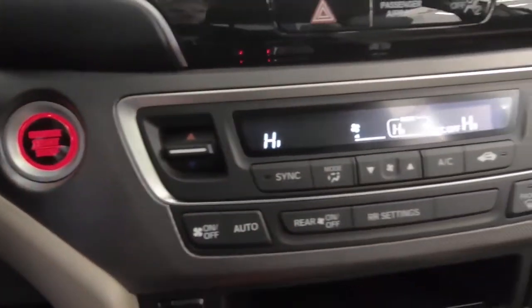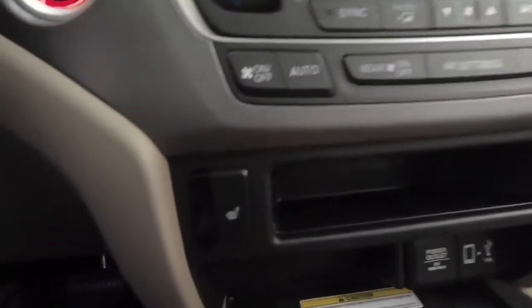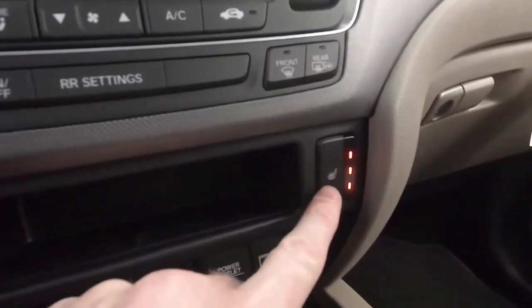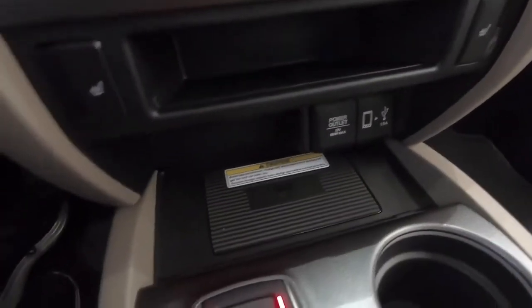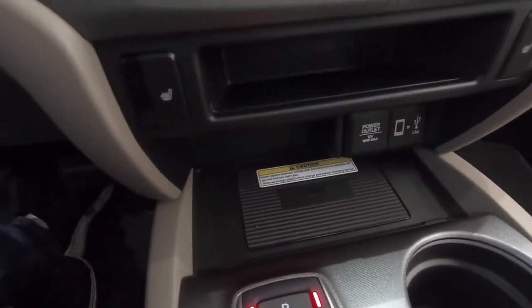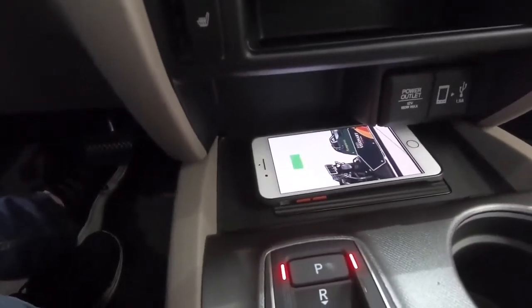The Ridgeline features dual zone climate control. There are heated seats for the driver and passenger. Ventilated seats are available in Canada but not in the U.S., as far as is known. There is also more connectivity and wireless charging on the RTLE trim level — one of multiple trim levels of the Ridgeline that offer that.